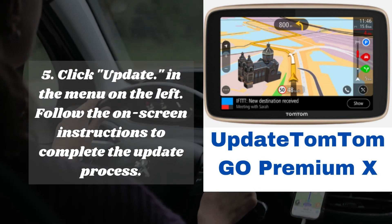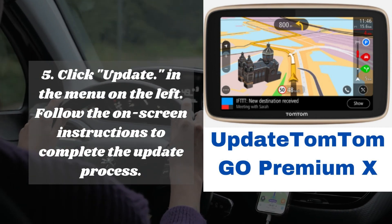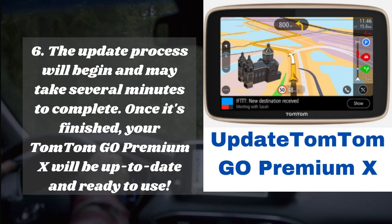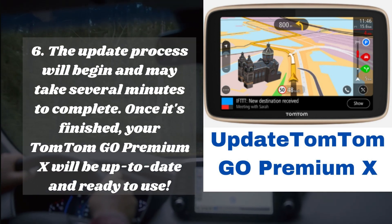Step five: click 'Update' in the menu on the left and follow the on-screen instructions to complete the update process. Step six: the update process will begin and may take several minutes to complete. Once it's finished, your TomTom GO Premium X will be up to date and ready to use.